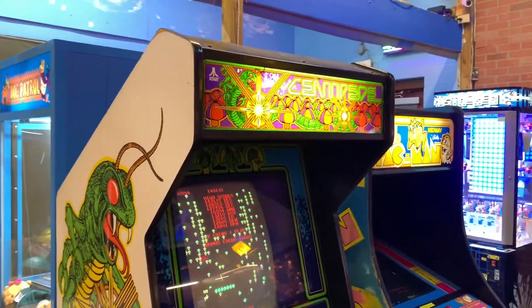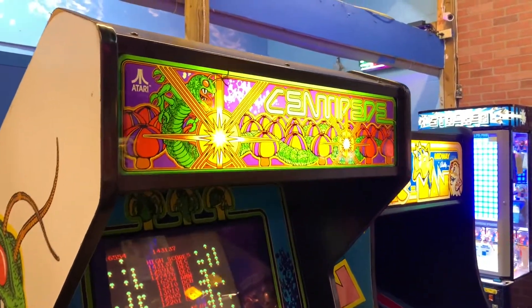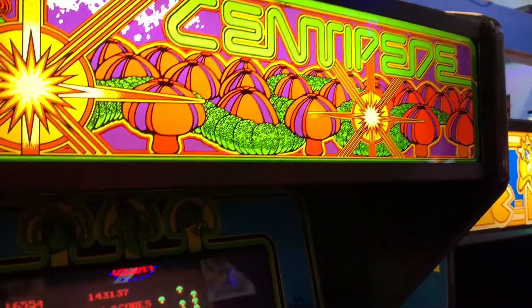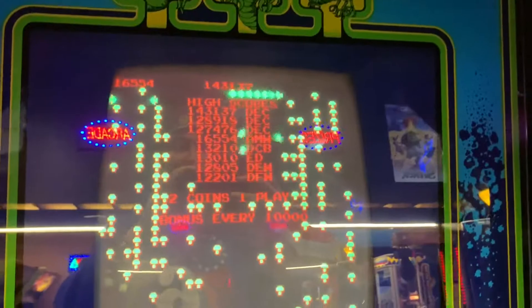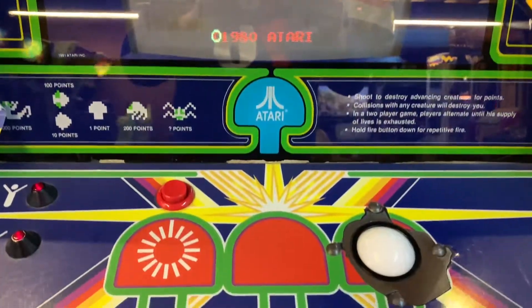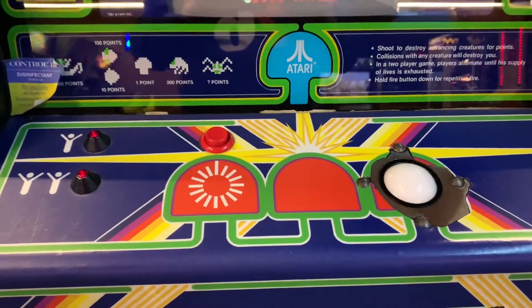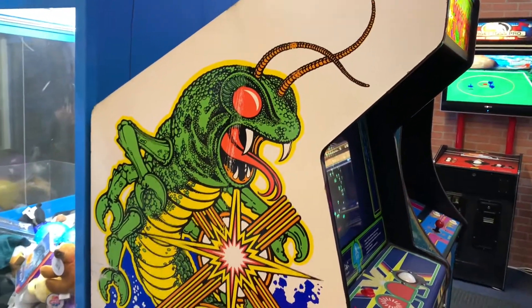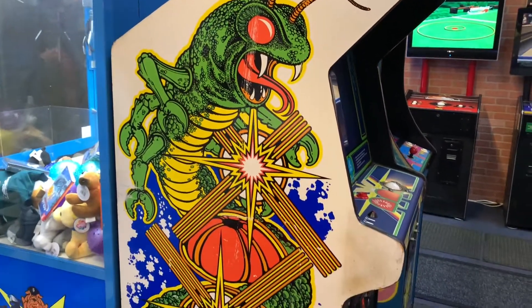And the original — to my understanding — the original Centipede machine. Let's take a look at the artwork on the top of this cabinet. It's awesome. The Centipede machine has the ball here, the roller, a single button. You can do one player or two players. Taking a look at the artwork on the side of the Centipede cabinet — that's pretty cool. That's 80s right there.